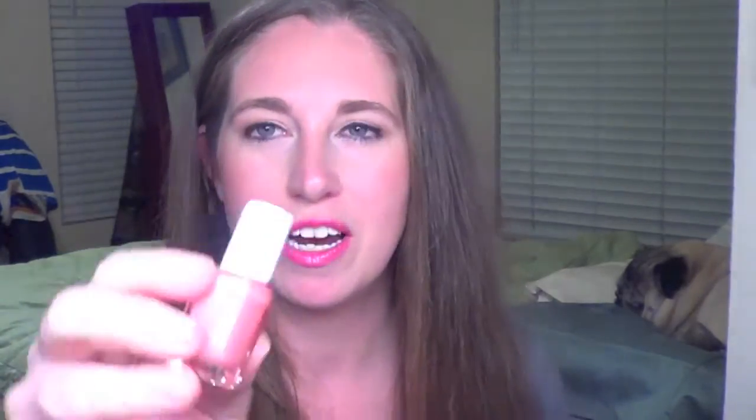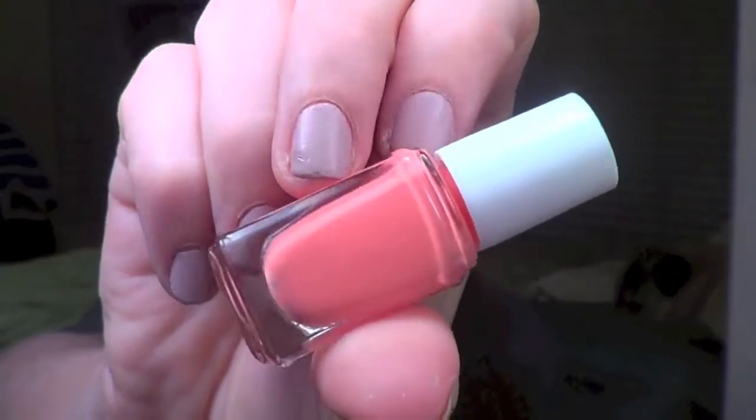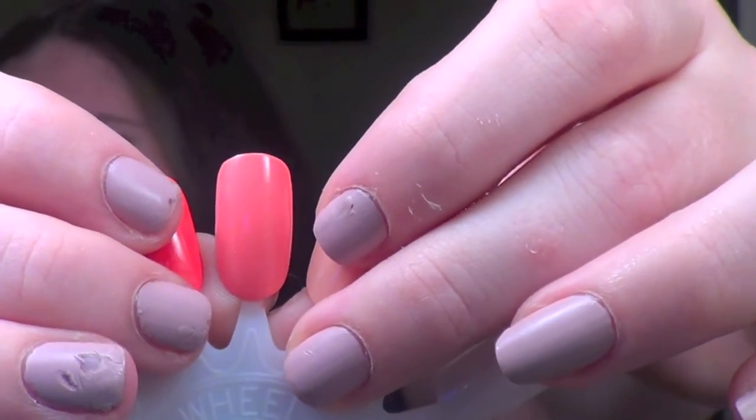Next up is Lounge Lover, and this is a really interesting little dusty pink peach cream. I don't really have anything exactly this shade in my collection, but I think it's a pretty standard color — nothing too crazy. You might have something very similar to this in your collection already.